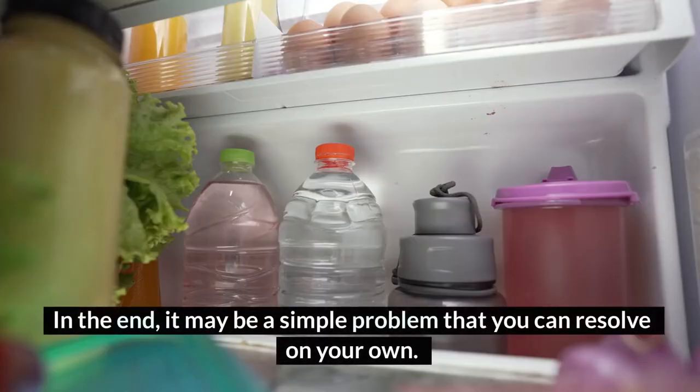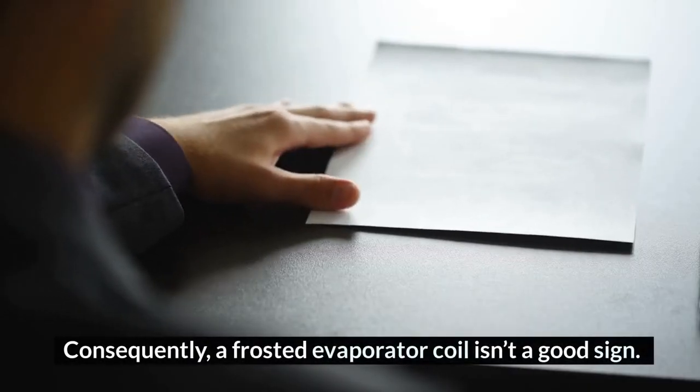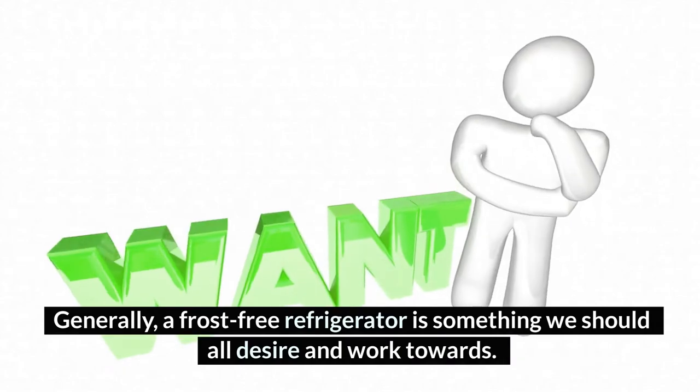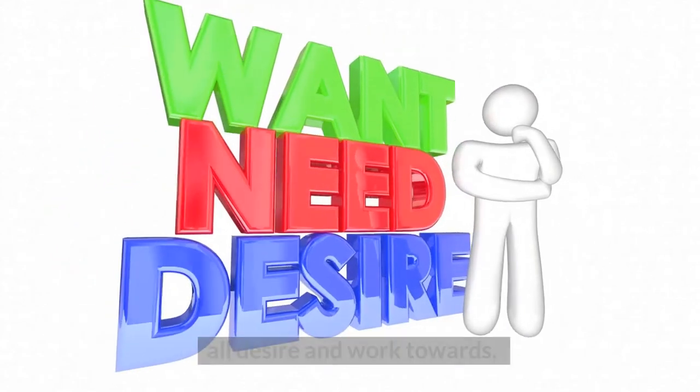In the end, it may be a simple problem that you can resolve on your own. A frosted evaporator coil isn't a good sign. Generally, a frost-free refrigerator is something we should all desire and work towards.